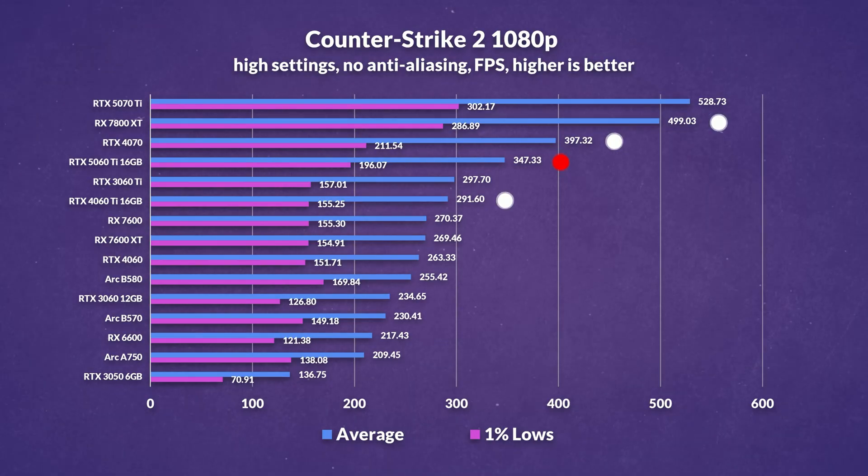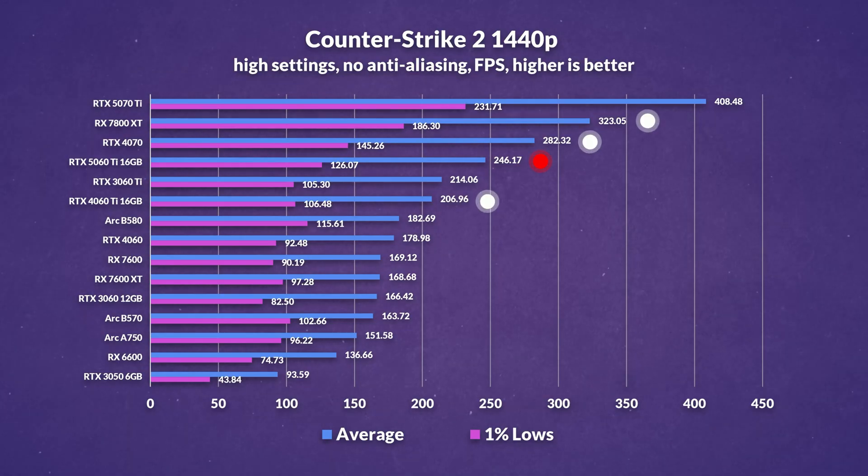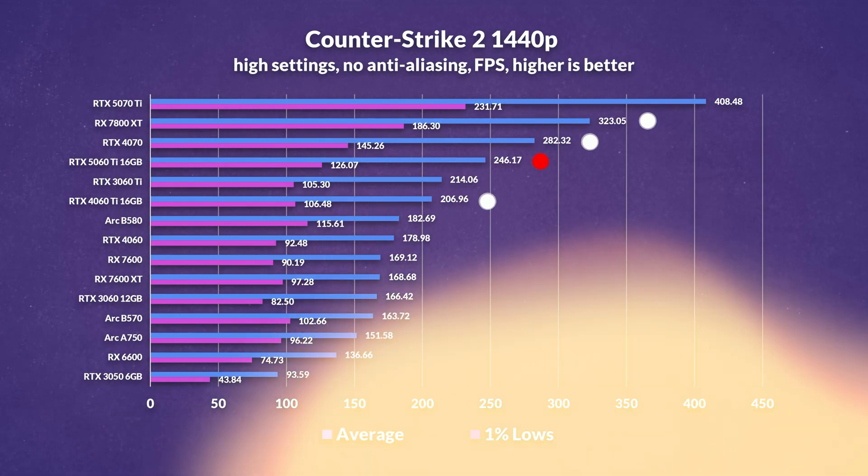Our last game is Counter-Strike 2. At 1080p, the 5060 Ti delivers a 19% improvement over its predecessor, which is what we've come to expect across most titles. However, it's significantly outpaced by the 4070, which leads by around 14%, and AMD's 7800 XT completely dominates with a 44% lead, giving AMD a clear advantage in this title. Finally at 1440p, the 5060 Ti once again shows a 19% improvement over last gen, but the story stays the same — the 4070 is ahead by 15%, and the 7800 XT maintains a strong lead, outperforming it by around 31%.